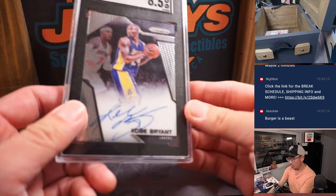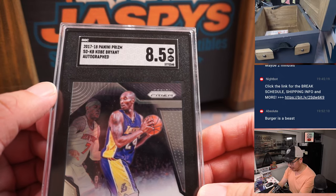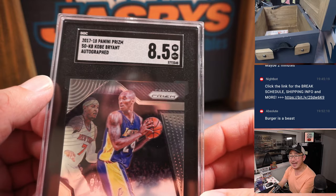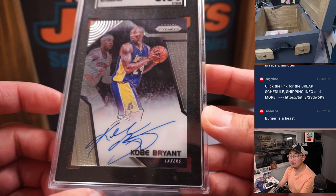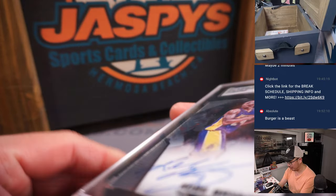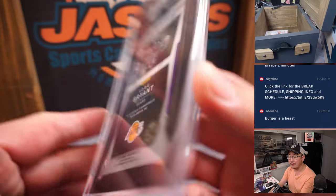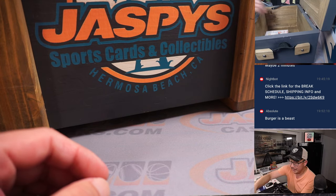Kobe Bryant — that's a good one. From 17-18 Panini Prism, it's autographed, an SGC 85, on-card auto. He held that card at one point — that's awesome. Miss Kobe Bryant. That's going to be a nice one to hit.